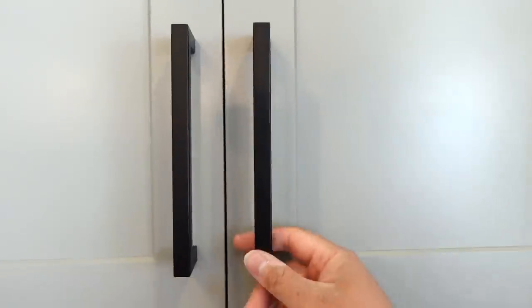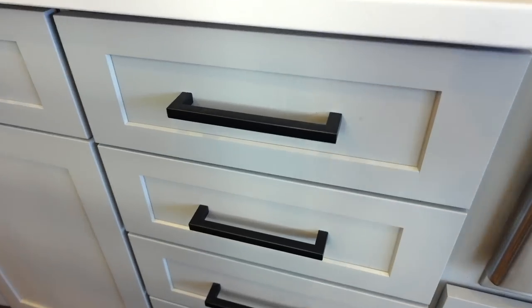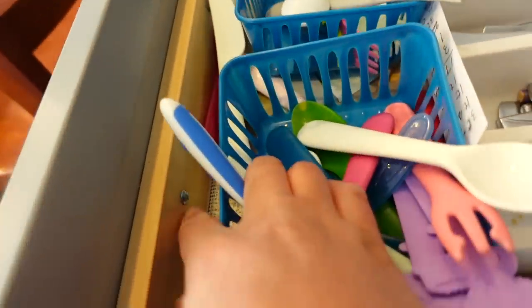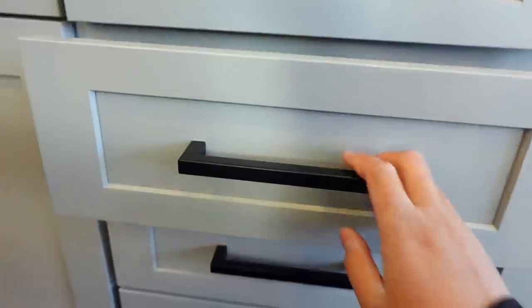This next Amazon find is one of my favorites because I always get compliments on it. I bought these pulls on Amazon and they were a fraction of the price of other pulls. They're really nice quality — they're square, they feel really good. We bought the ones that were six and a quarter inch holes and you just screw them into the cabinet. It was really simple but they look really modern and sleek. Cabinet pulls can be like up to five or six dollars each, so these ones were a really good Amazon deal.